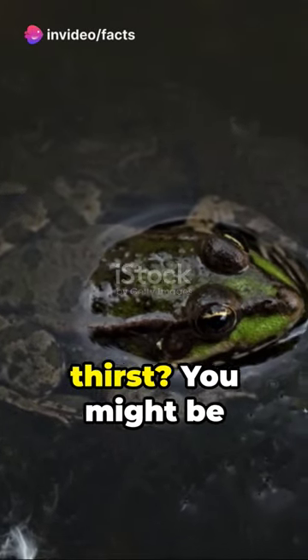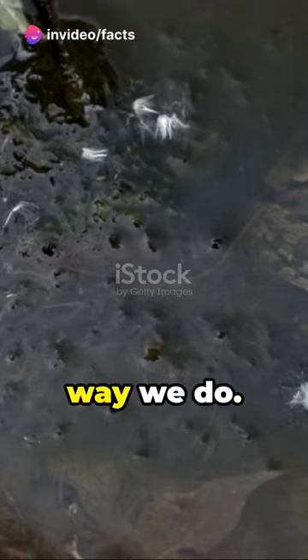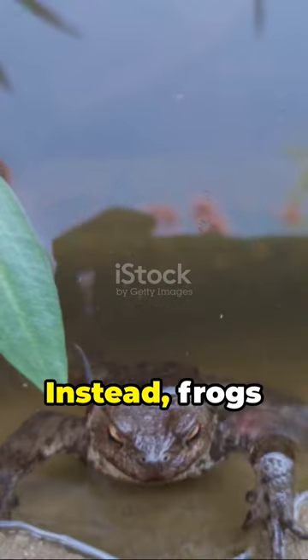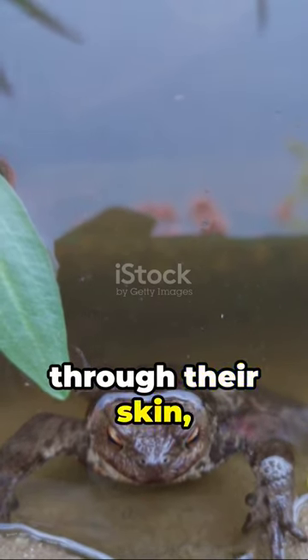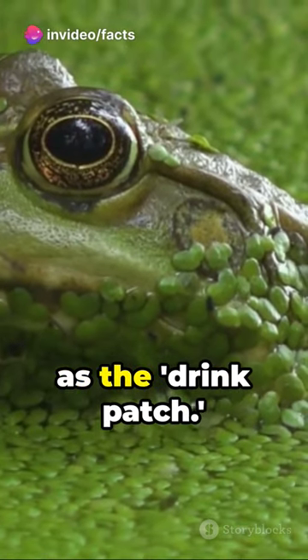Ever pondered how frogs quench their thirst? You might be surprised to learn that frogs don't drink water the same way we do. Nope, no tiny froggy water bottles here. Instead, frogs absorb water directly through their skin, specifically through a patch of skin on their bellies known as the drink patch.